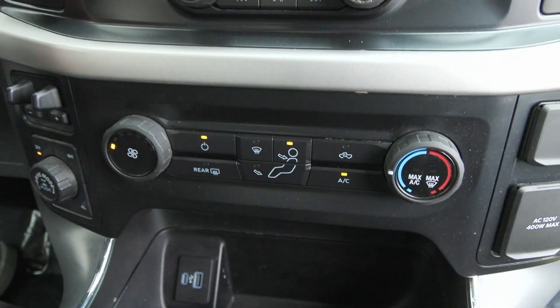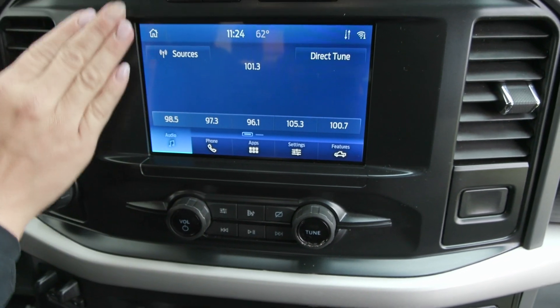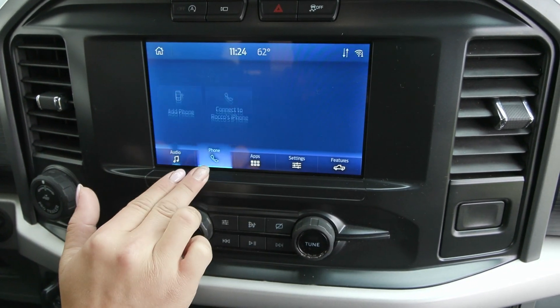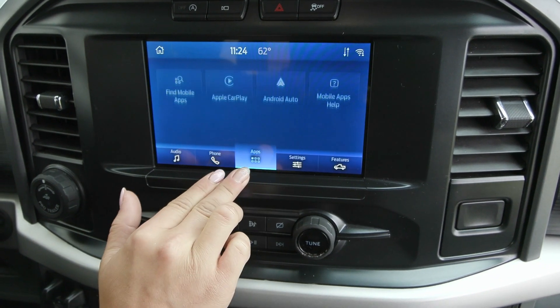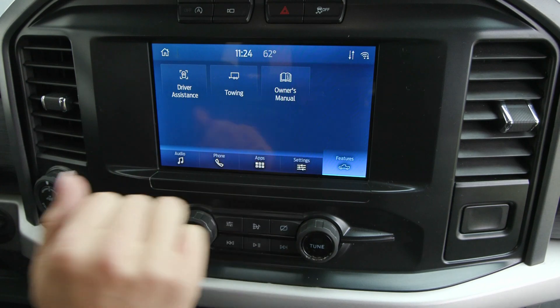You also have to the left your pro trailer backup assist knob, and you have your beautiful display screen with your entertainment sources. You can connect your phone via Bluetooth or USB. It'll translate Apple CarPlay and Android Auto. You have other settings and options built in as well.